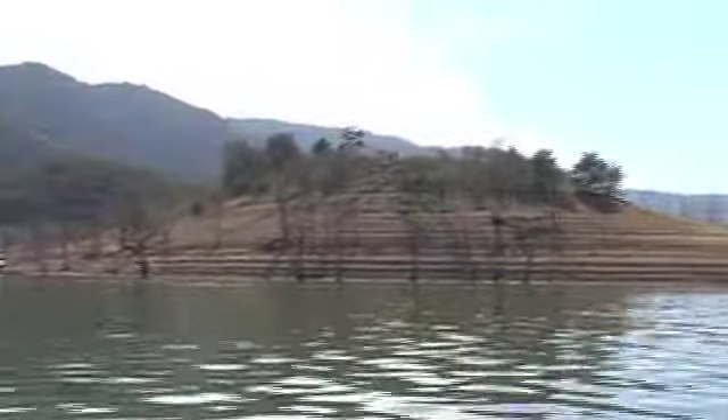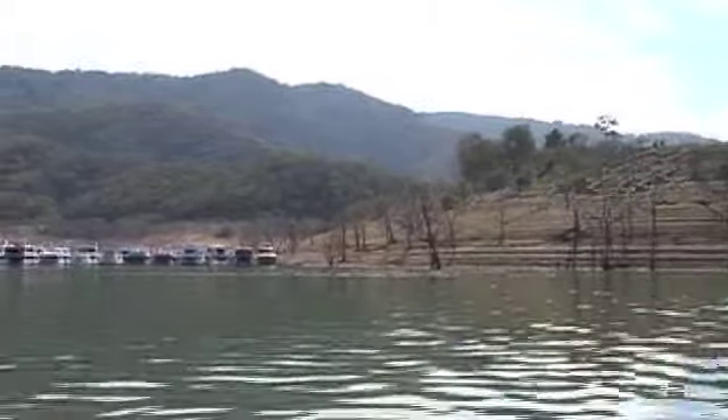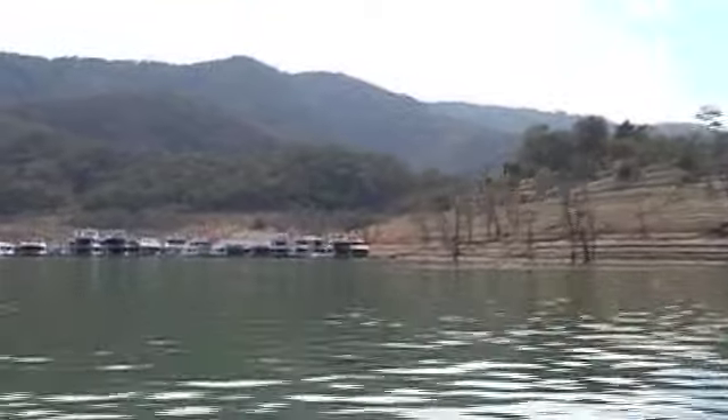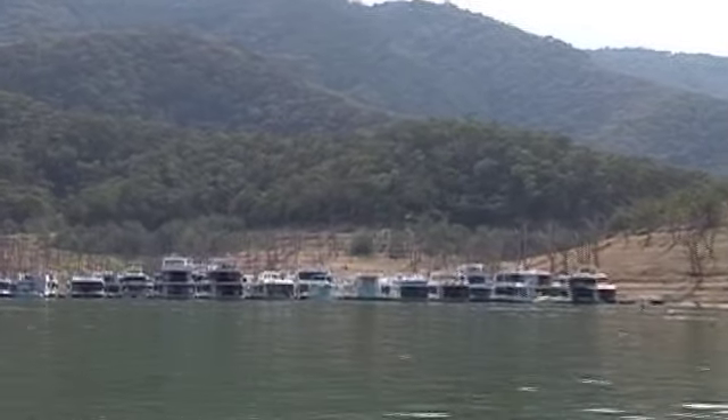Yeah, this used to be known as McDonald Island, but because the water's so low now it's sort of connected back up to the mainland. A lot of people go motorbike riding off it now, and as you can see the houseboats are all tied to it — they're all out of Eildon Boat Club.